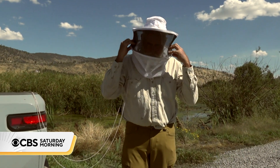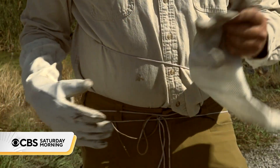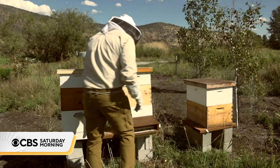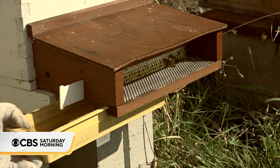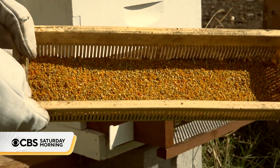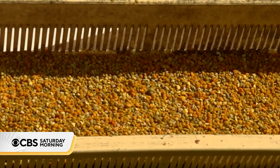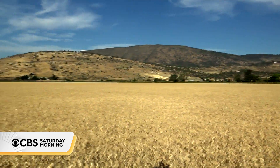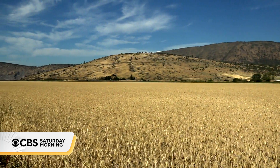When farmer Carl Wenner suits up to check on his beehives, it's almost like going into battle — but it's not just the honey he's eager to collect. This is the trap that the pollen falls into. And there it is. That pollen contains valuable data that's revealing what's happening out of sight on his 400-acre farm in Klamath Falls, Oregon.